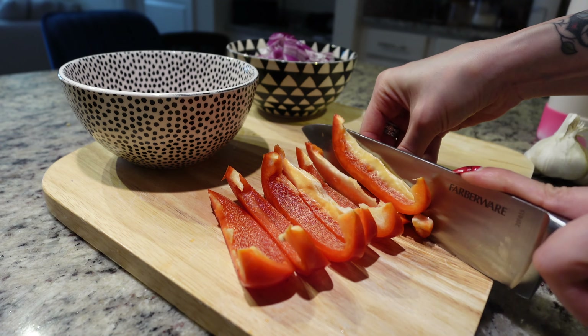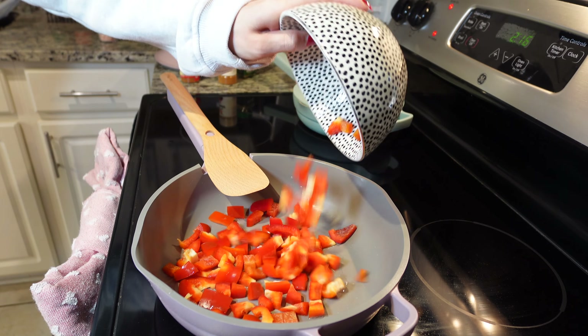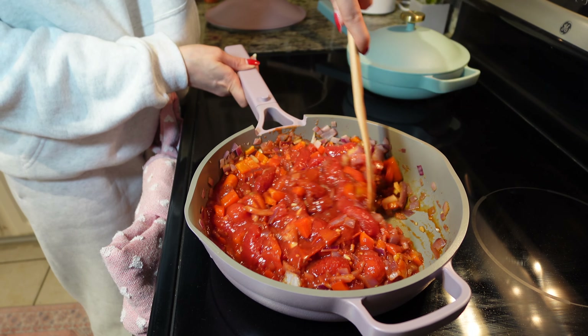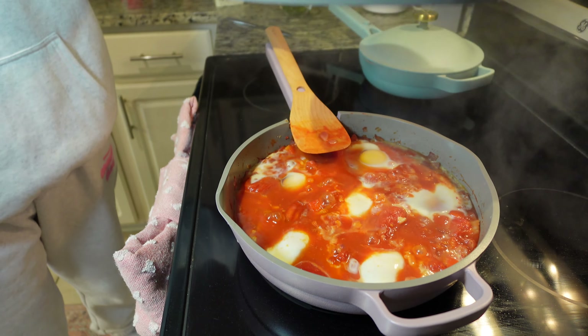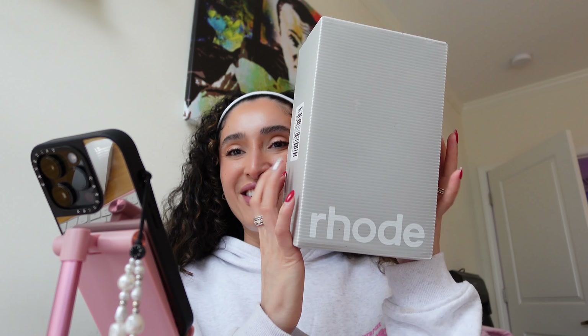I finally got everything prepped. I was so hungry I scarfed my food down, but I'm about to start editing the video — I think it came out pretty good. I just got a confirmation that my Rhode order just came in the mail so I ran down to check my mailbox to make sure it wasn't left out in the mail room for someone to steal, because people have been stealing my packages. Luckily they left it in one of the locker boxes so I'm so excited to open this.